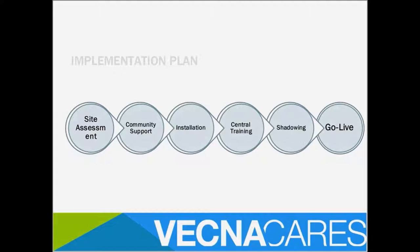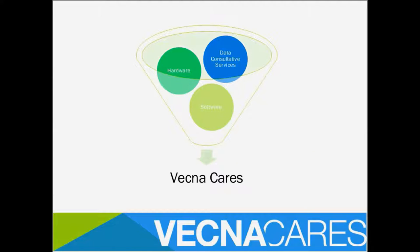Our basic implementation plan at VecnaCare starts with an initial site assessment, community support engagement — because local buy-in is so important — installation of our hardware, central training to build capacity at the site, a shadowing period with a train-the-trainer approach so ultimately we leave and the system continues to serve their needs. Then we do a go-live and keep in touch afterwards. VecnaCare's three core competencies are hardware, software, and what we call data consultative services.